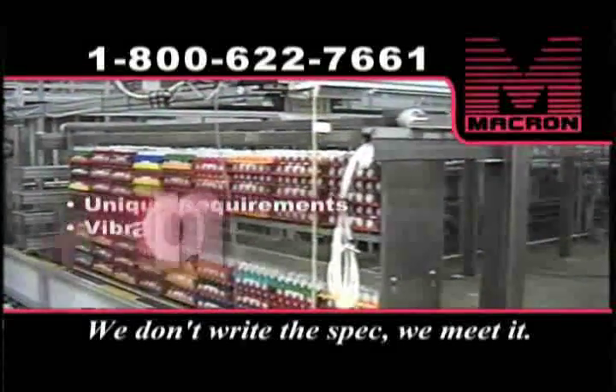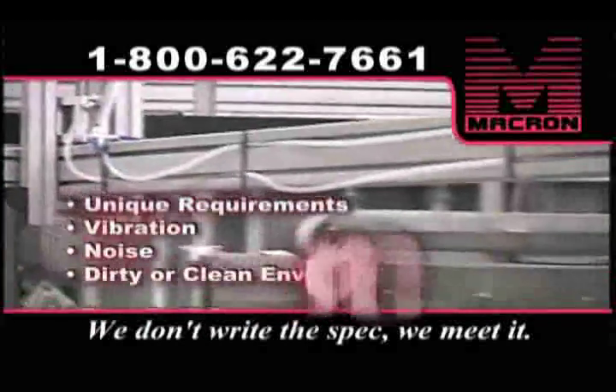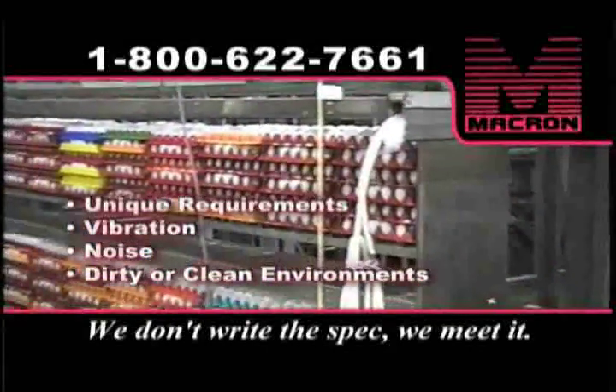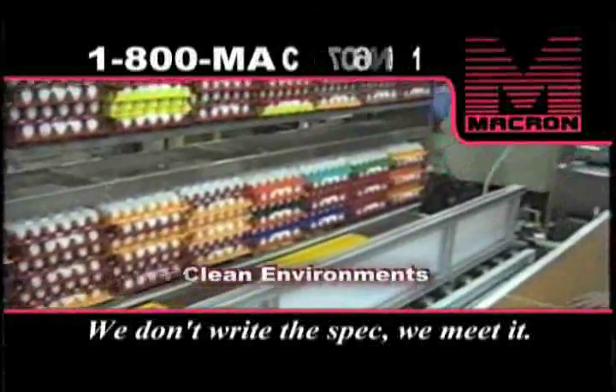Sometimes the requirements go beyond fast, precise motion. Vibration, noise, dirty or clean room environments all pose their own unique constraints.